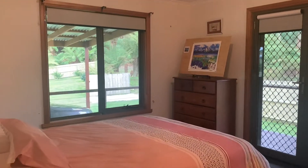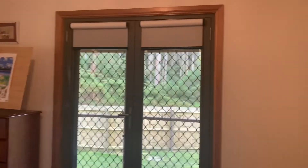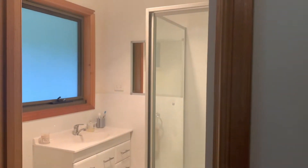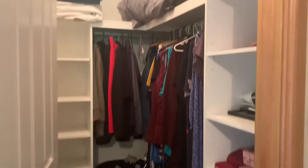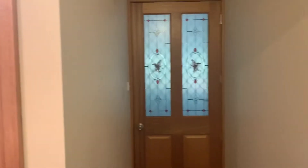Heading down here now to the master bedroom. This one faces west and north, and as you can see there are plenty of big windows bringing all that lusciousness of the Blue Tier in. The ensuite bathroom comes off here — walk-in shower, vanity, and of course a toilet. It's a really good size, not squishy at all. And the bonus is of course the walk-in robe — everyone loves a walk-in robe.